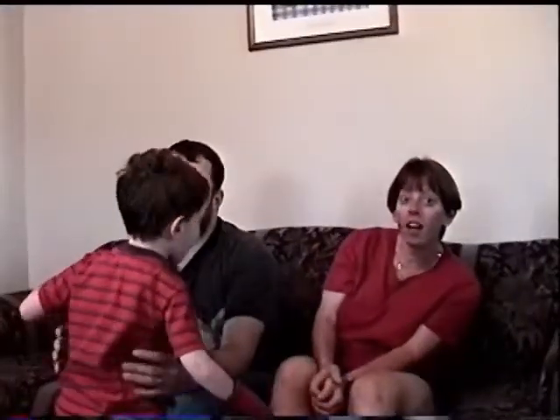Christopher never wore shorts before. This is the first time he has worn shorts away from home, because I didn't like people looking at his legs and his braces. I would always put him in blue jeans. But here, I put shorts on him because you don't have to prove yourself here.